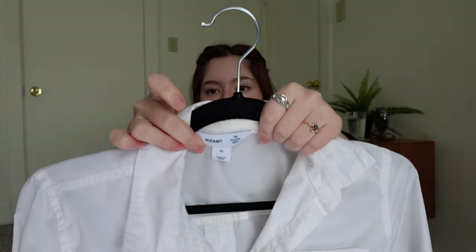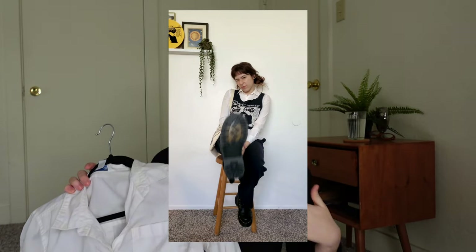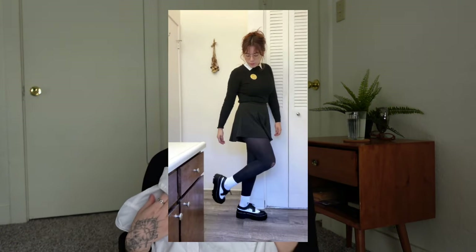Now switching it up to tops — starting with this white button-down I thrifted. It's Old Navy, size extra small, though I'm usually a medium, so it must be an oversized cut. I wear it constantly. I like to layer it under shirts, wear it as an overtop, or just have the collar peeking out of a sweater. It's also really easy to thrift, so highly recommend running to the thrift store if you don't own one.